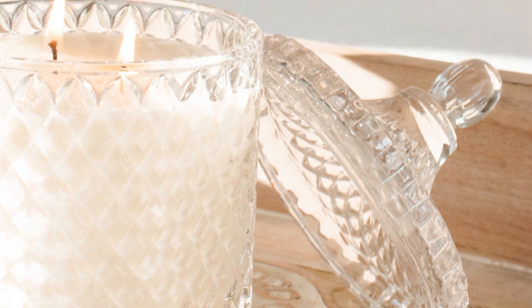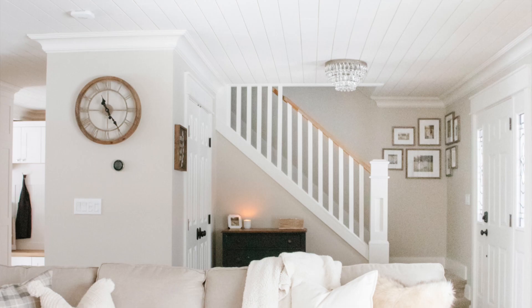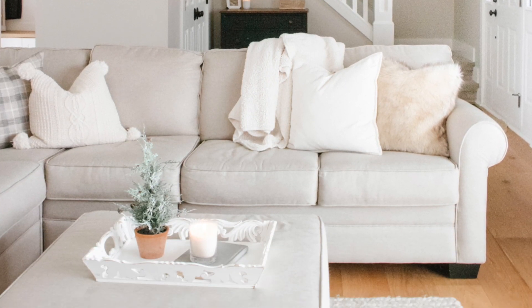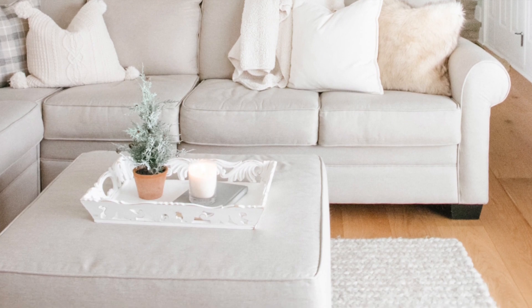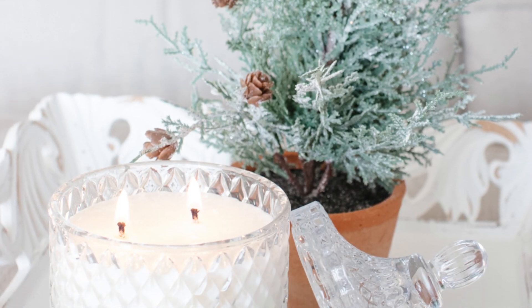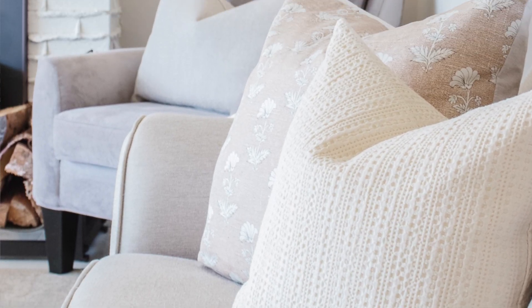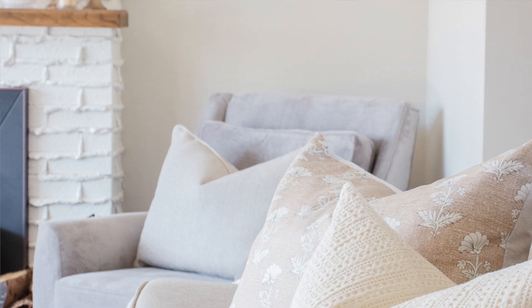The first way I like to make our home feel warm and cozy is by bringing in warm lighting. As our days grow shorter, bringing in some extra lighting is even more important. Nothing makes a space feel cozier — especially on a cold dark day — than layers of warm lighting. Lamps, candles, fairy lights, and especially a fire burning in the fireplace are all easy ways to bring a warm glow to any space.